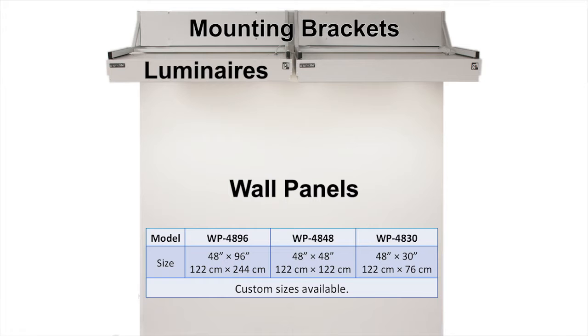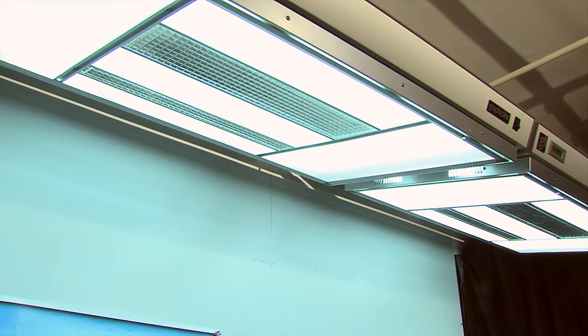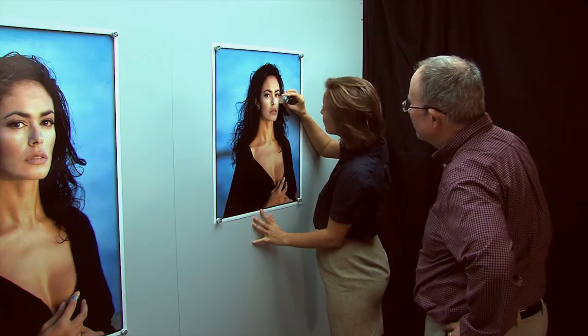Wall panels are available in sizes up to four feet by eight feet. Luminaires utilize a specially designed parabolic lens that provides superior light uniformity over a large area. This unique design enables the close examination of materials on the viewing wall without casting a shadow.